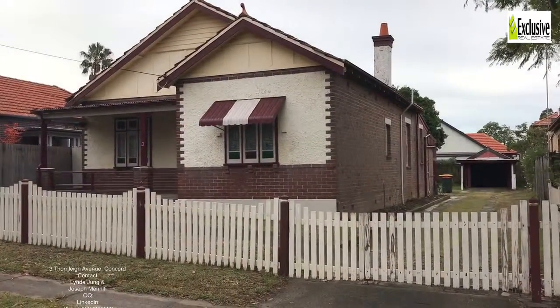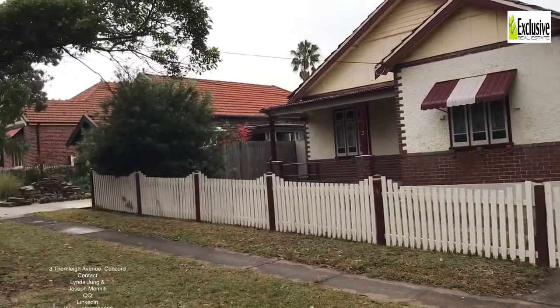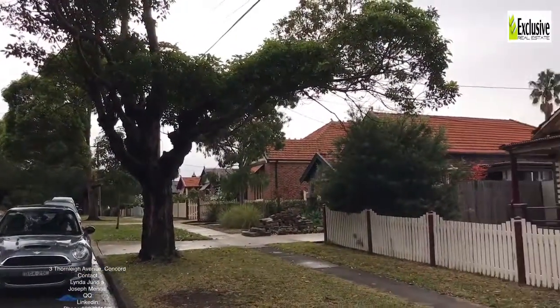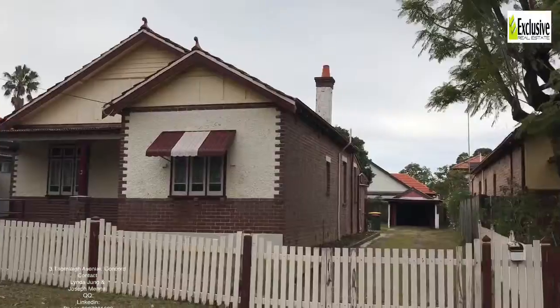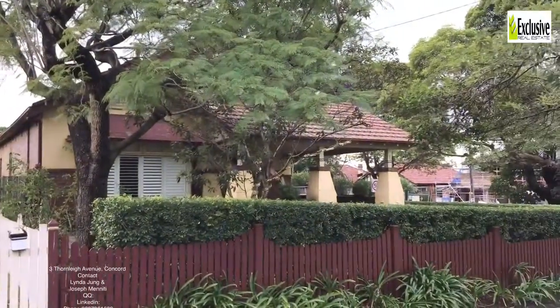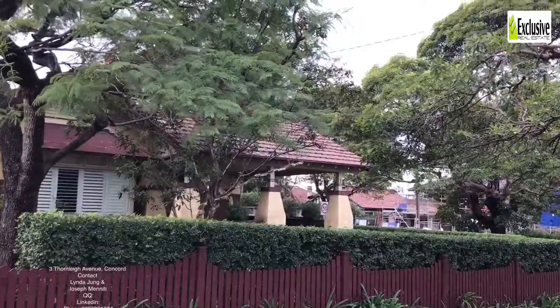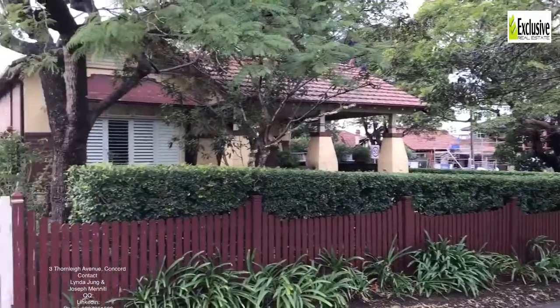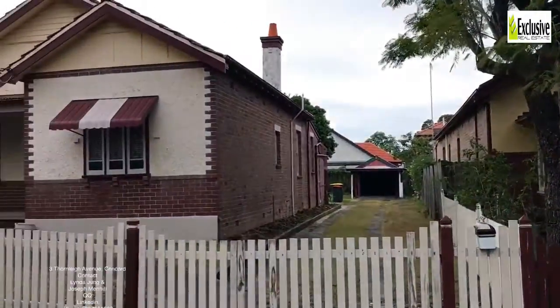Welcome to number three Thornleigh Street in Concord, a two-bedroom house available for rent through Exclusive Real Estate. Thornleigh Street is on the Strathfield end of Concord, about 200 metres away from Parramatta Road and almost next to the intersection of the new M4. Let's go inside and have a look.